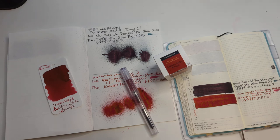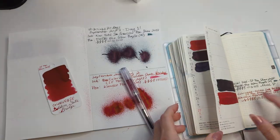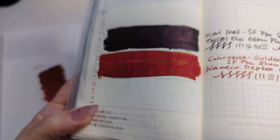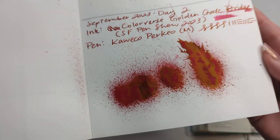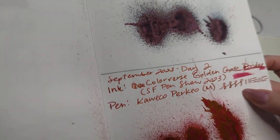Hey friends, welcome to 30 Inks 30 Days, Day 3! First order of business, let's look at the dried stuff from yesterday. Here's the one-each — lots of that sheen, old gold, same in the splat, and actually quite a lot in the writing.